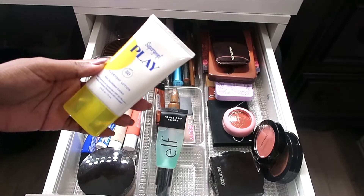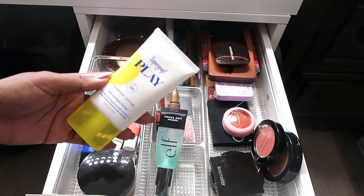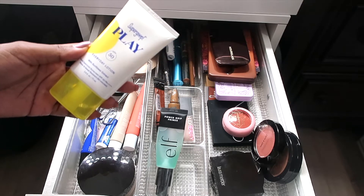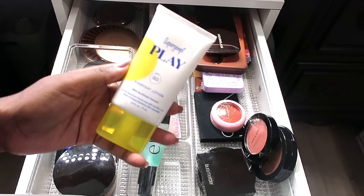Shoutout to my girl K — she is a makeup artist in Atlanta. I will put her Instagram page down below if you guys are looking for a makeup artist in Atlanta. She will give you makeup lessons, tips, help you customize a beauty collection, everything. She also recommended that I started using the Supergoop Play Everyday Face Lotion.